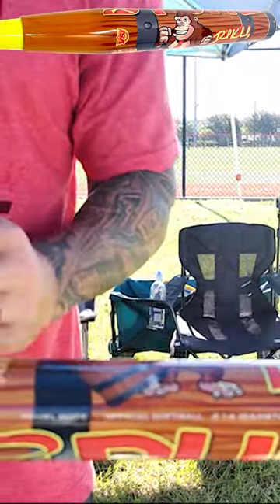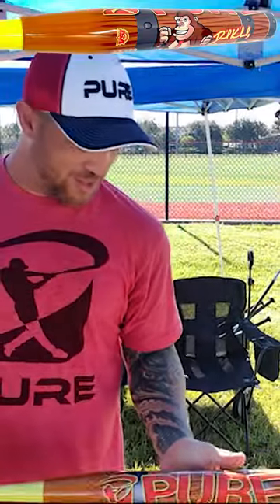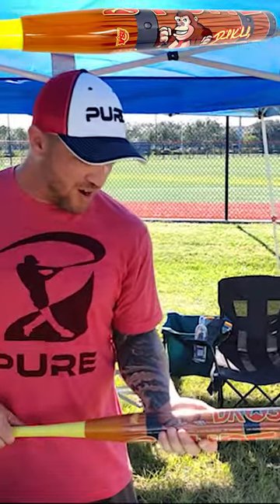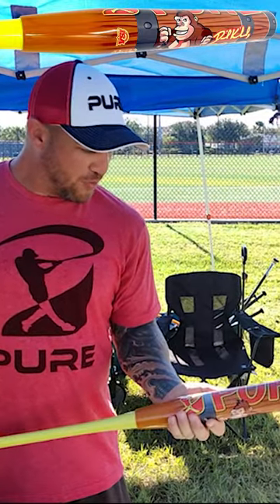Have you ever seen a bat where the barrel was an actual barrel? That was the intent behind the design, and I think this is just one of the coolest things that Pure has made so far. And it's awesome that they made something special for me, being with the company for four or five years.